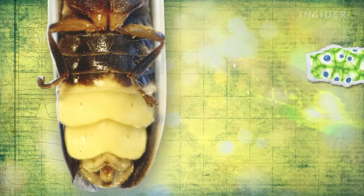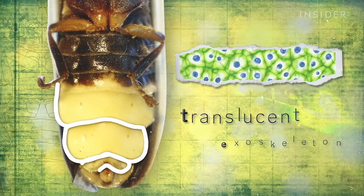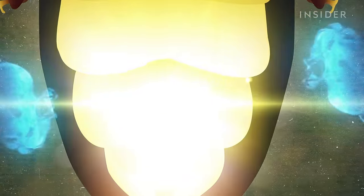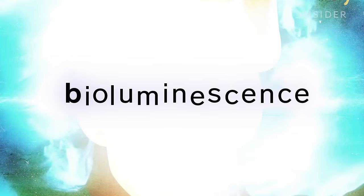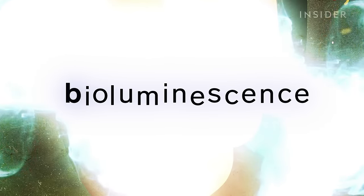This organ is a set of specialized light cells, all encased in a translucent exoskeleton. And those light cells are where the magic happens — the phenomenon of bioluminescence, when a chemical reaction in a living thing emits light.